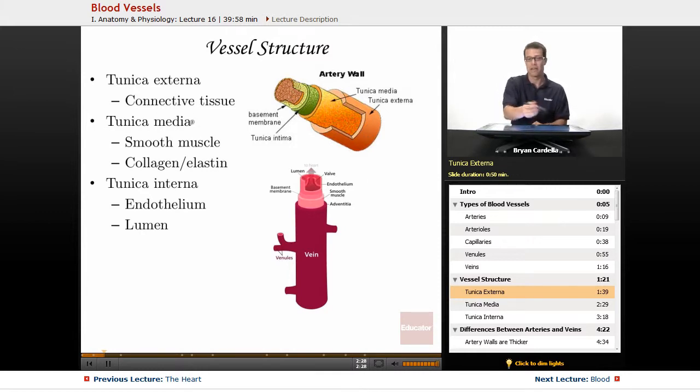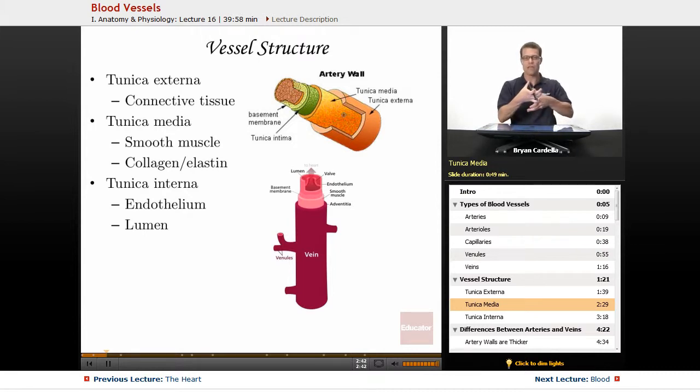The tunica media — media meaning in the middle — is going to be mainly smooth muscle. Smooth muscle is in that tunica media, and the reason why, especially in the arteries, is you want to be able to relax and constrict, or dilate and make smaller those arteries, just to adjust blood flow in the body.